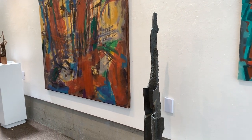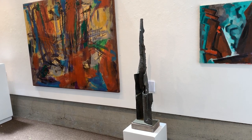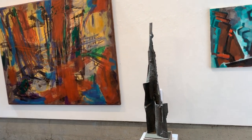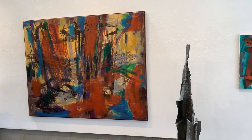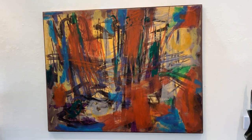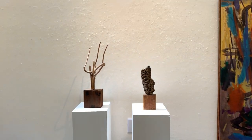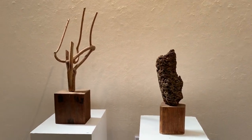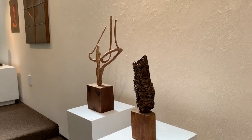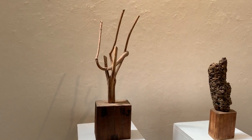Next to it is a Dick O'Hanlon bronze from 1962 called Timberline 3. And next to that is a large acrylic on canvas of Anne's, followed by two Dick O'Hanlon sculptures titled Wabi Sabi. The first one is called Sea Worm, around 1960, and the one right next to it is another Wabi Sabi sculpture.